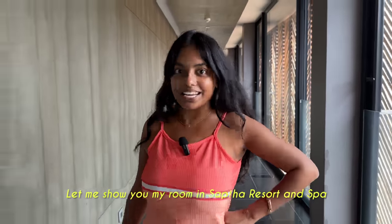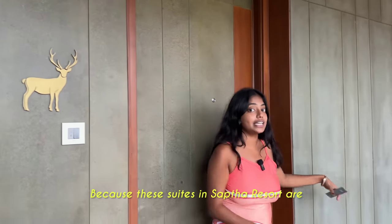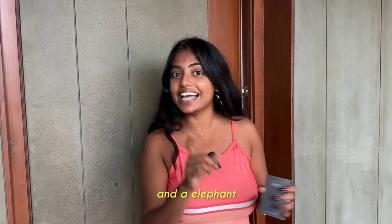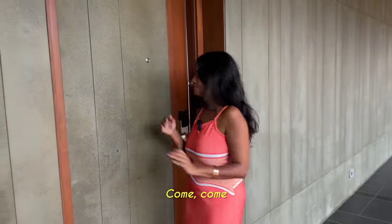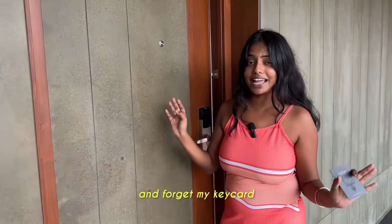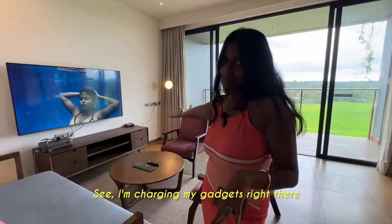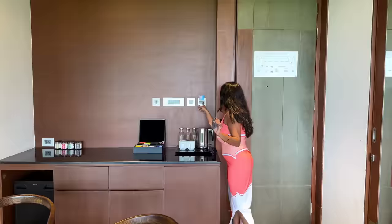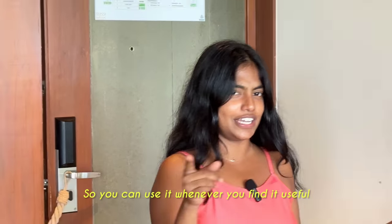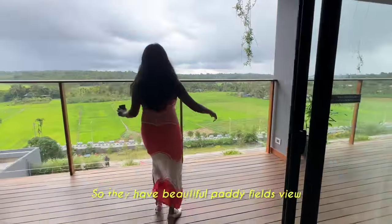Let me show you my room in Sapta Resort and Spa. As you can see, there is no room number here, just a cute little reindeer, because the suites in Sapta Resort are named by animals - a bison, a reindeer, a lion, and an elephant. So there are only four suites which are huge. I keep an unused debit card in place of the key card so that the power is always on to keep charging my gadgets. And the view from here is beautiful paddy fields.